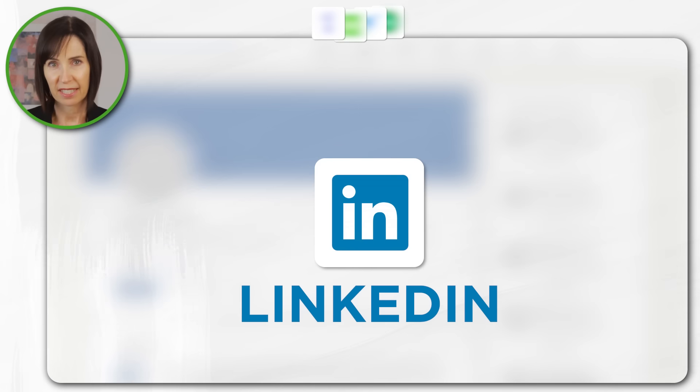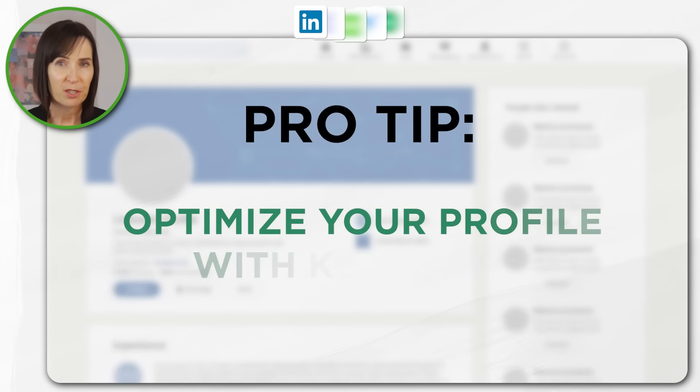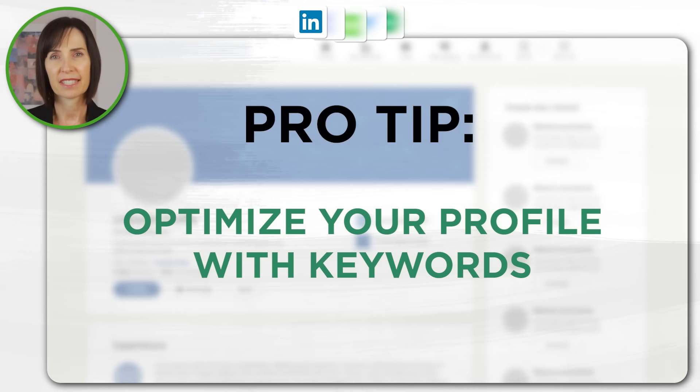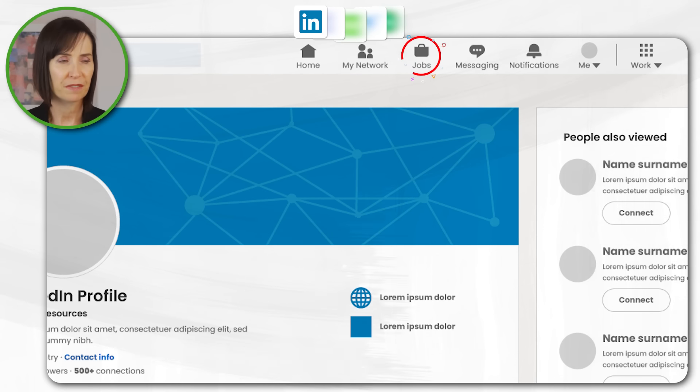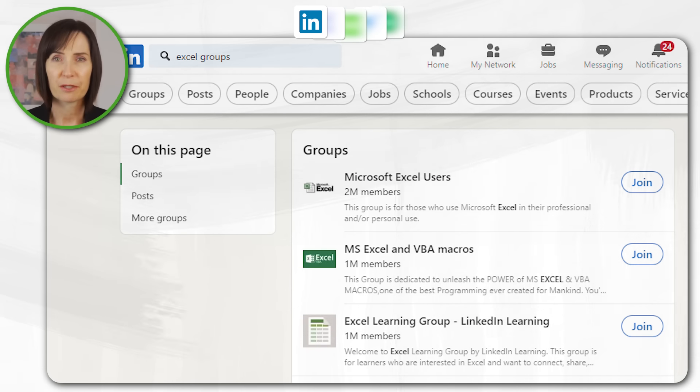LinkedIn is a professional networking site with job postings and networking opportunities. Optimize your profile with keywords for relevant skills and experience and use the job search feature to find Excel related positions. Be sure to join relevant groups and engage with content to expand your network.